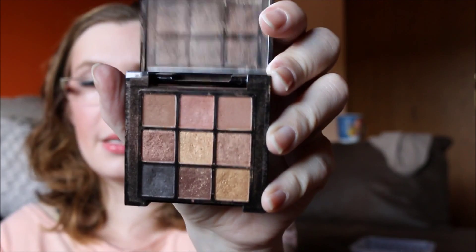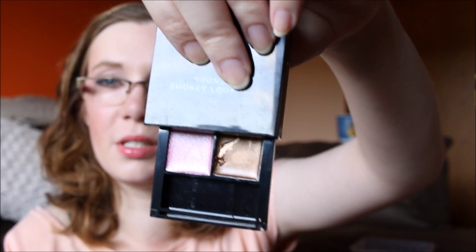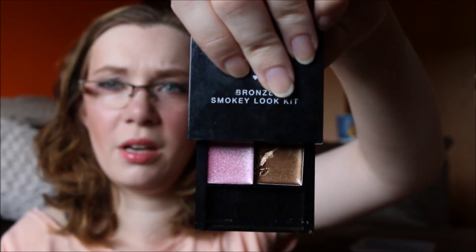My big bin contains everything else. In it I have a little palette — this is the NYX Bronze Smoky Look Kit. It has nine eyeshadows on top and when you slide open the bottom you have two lip glosses: a bronzy shade and a pink shade. I'm not sure about the lip glosses to be honest, but the eyeshadows are okay.